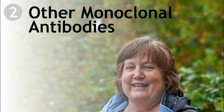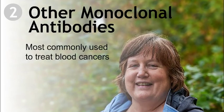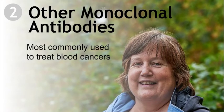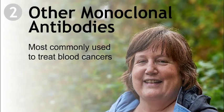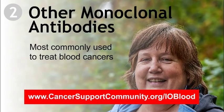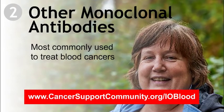Right now, monoclonal antibody immunotherapies are most commonly used to treat blood cancers. You can learn more about immunotherapy treatments for blood cancers on the immunotherapy and blood cancers page on the Cancer Support Community website, www.cancersupportcommunity.org/blood.